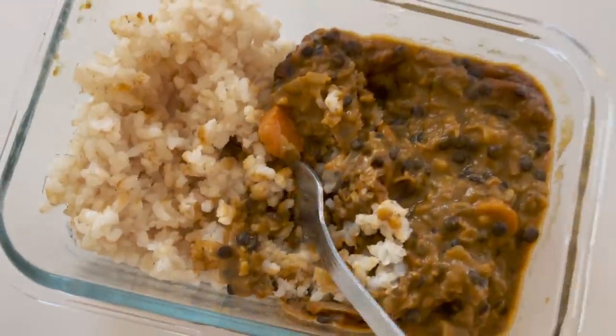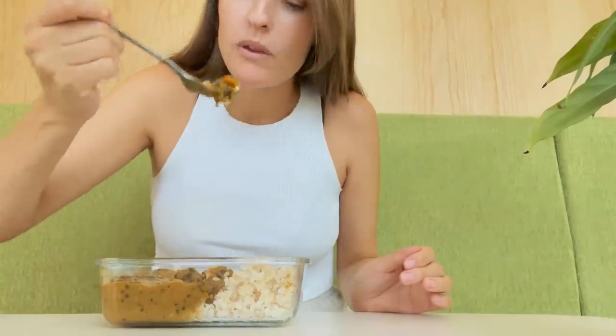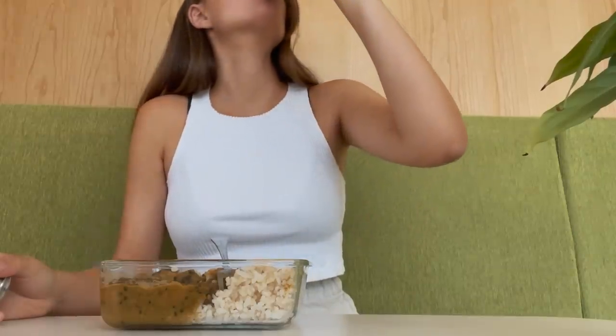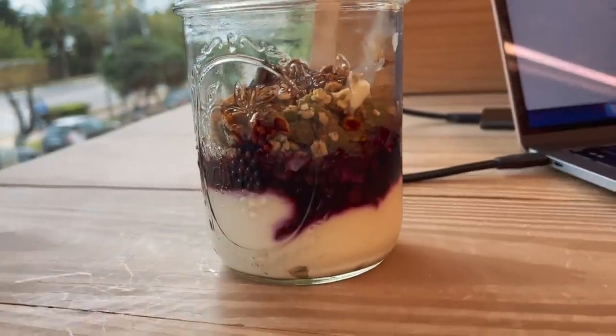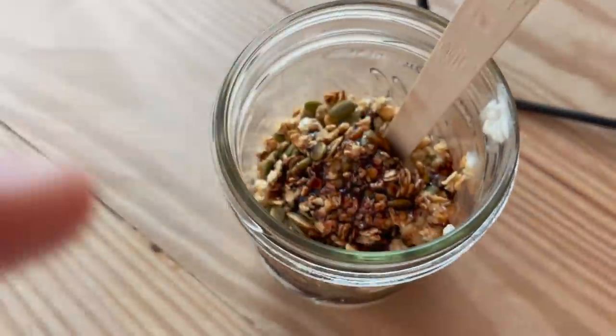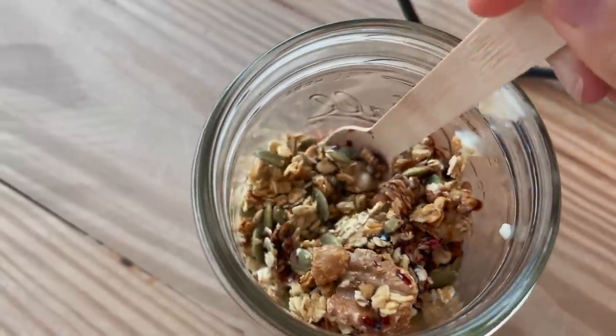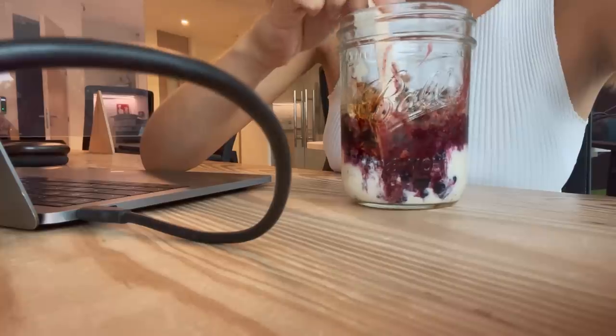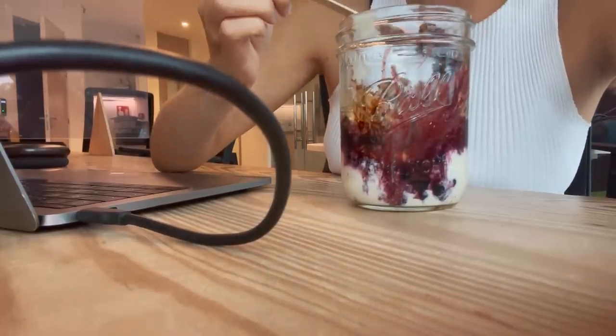Today I'm at the office. I brought leftovers — the Moroccan spiced stew. It doesn't look very pretty, but it is pretty delicious, I promise you. For snack, I'm still at the office, so I made some vegan yogurt layered with frozen blueberries, my homemade granola, a little bit of date syrup, and then I'm just mixing it all together. Couldn't find a spoon, so a fork will do.